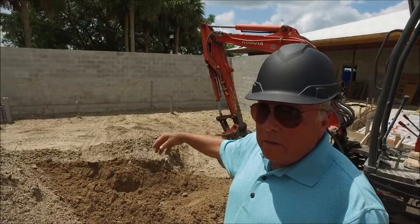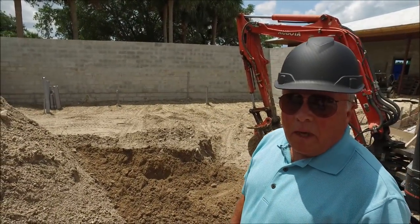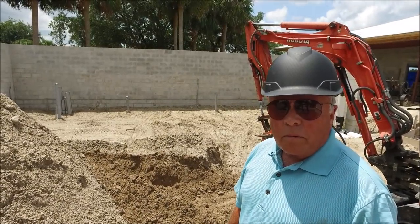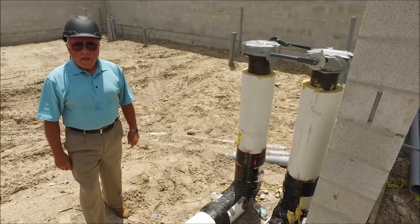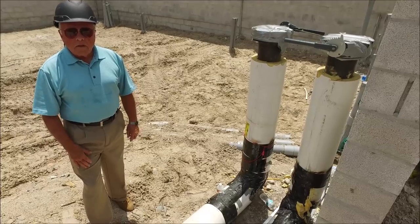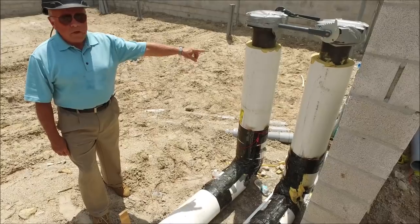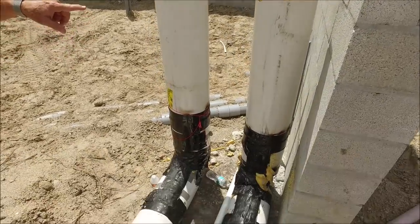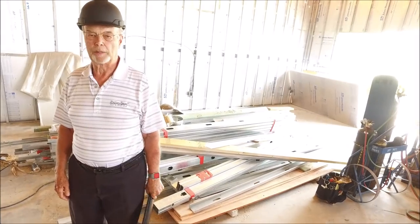We right now have a block wall around the surrounding area. It will get stuccoed and painted to match the building, and there will be landscaping around in front of it so that it won't be as visible once it gets landscaped and stuccoed. These are the chilled water lines — one is the supply line into the building, the other is the return line back out, so it circulates in and back out to the chillers. Thanks, Larry, for that update on the mechanicals.